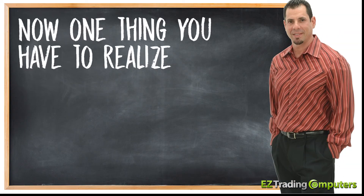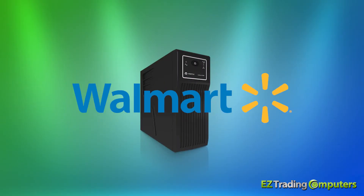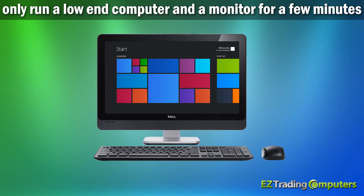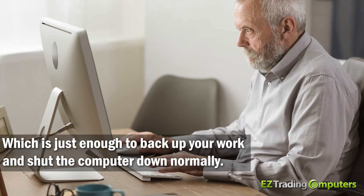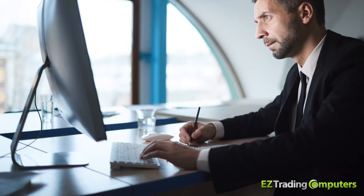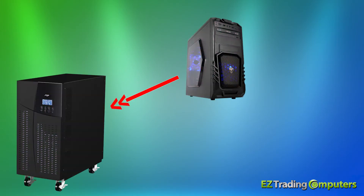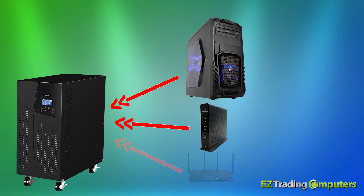Now, one thing you have to realize is that all UPS units are not created equal. Lower-end UPS devices that you get at Walmart for under a hundred dollars will only run a low-end computer and a monitor for a few minutes — just enough to back up your work and shut the computer down normally. As traders, higher-end UPS devices are going to be our best bet. We want our high-end trading computer plugged into the UPS, but we also need our modem and router plugged in as well.